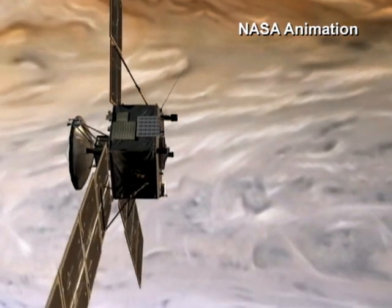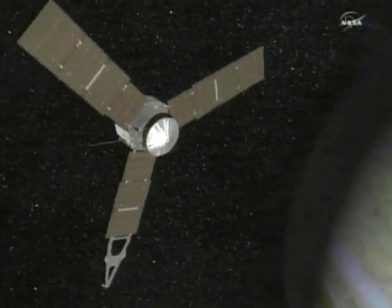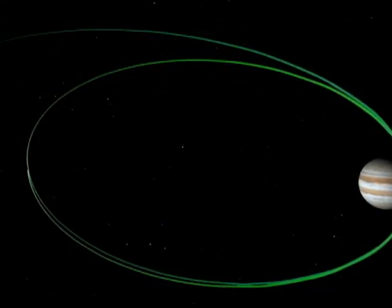What lurks beneath the planet Jupiter's cloud cover? Scientists hope to find out when NASA's Juno spacecraft begins its one-year orbit of the massive planet.